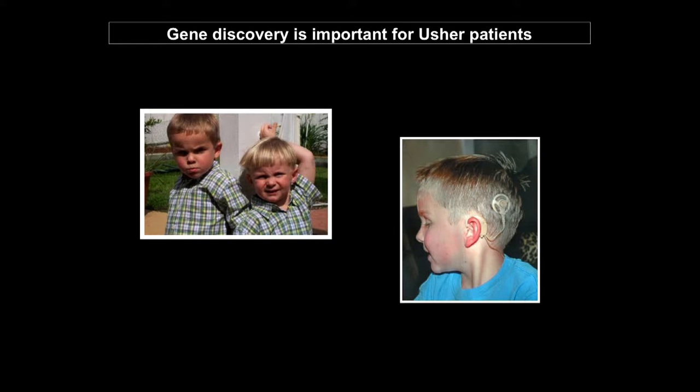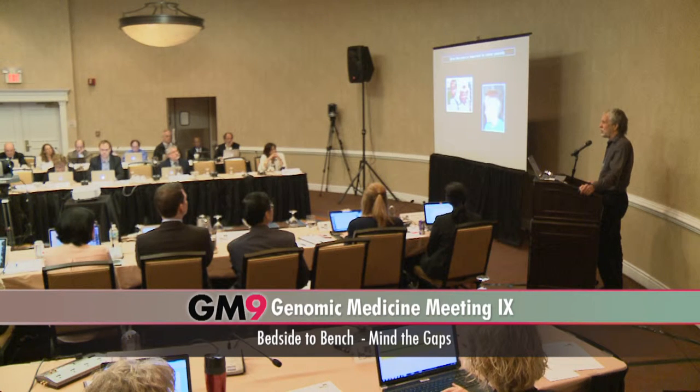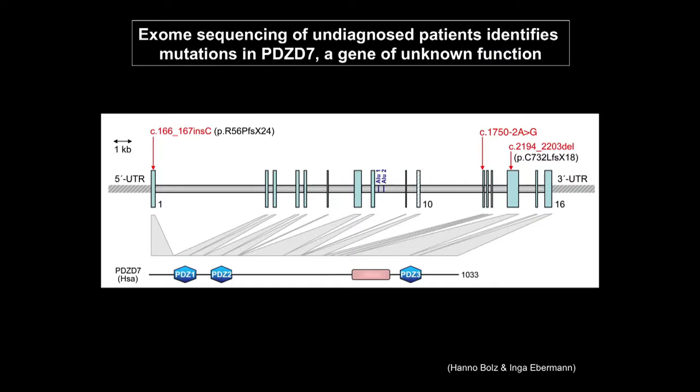We have developed zebrafish models of all the known Usher genes and are studying their functions. A postdoc was presenting a poster at an international conference, and a clinician, Hano Bolts, came up and said, 'I've got a bucket full of patients and families and we're trying to discover what the genes are — do you want to collaborate?' This was a one-off happenstance interaction that led to gene discovery. That group had done whole exome sequencing of these families and came up with a candidate, the PDZD7 gene, which was of completely unknown function at the time, and they had picked up variants of unknown pathogenicity in several different families.